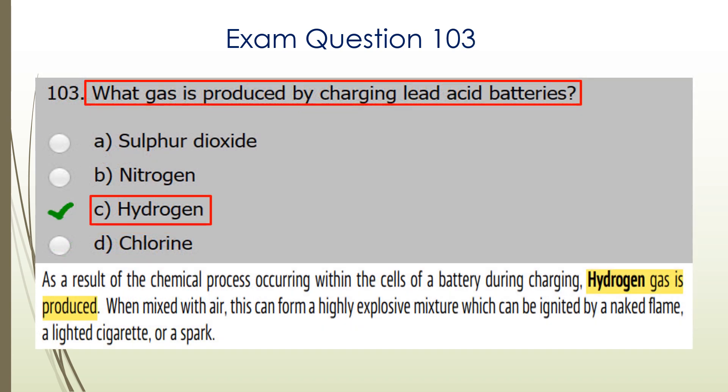Question 103. What gas is produced by charging lead-acid batteries? There's the explanation taken from the Marine Radio Licence Handbook. The correct answer is C: hydrogen.